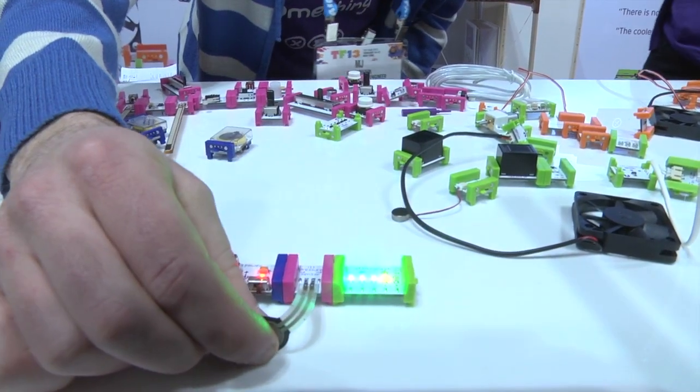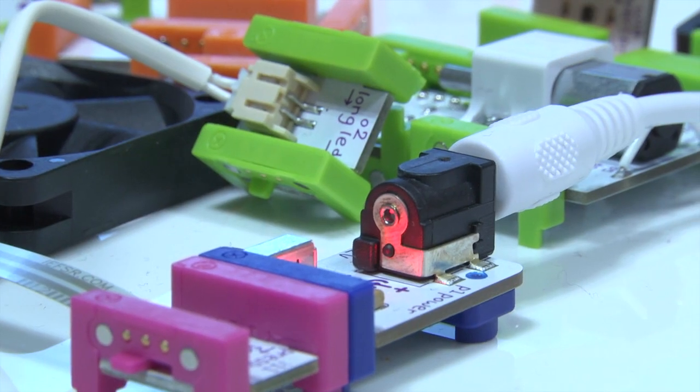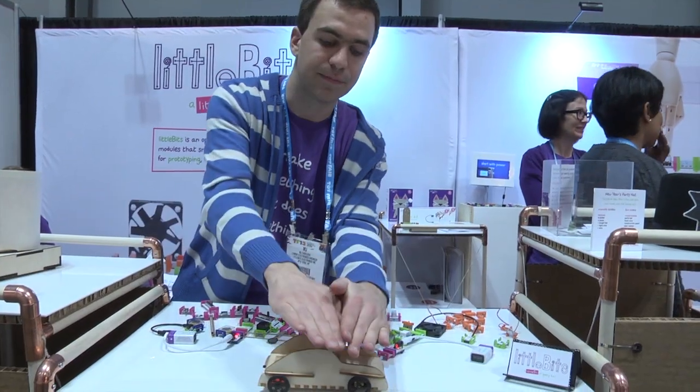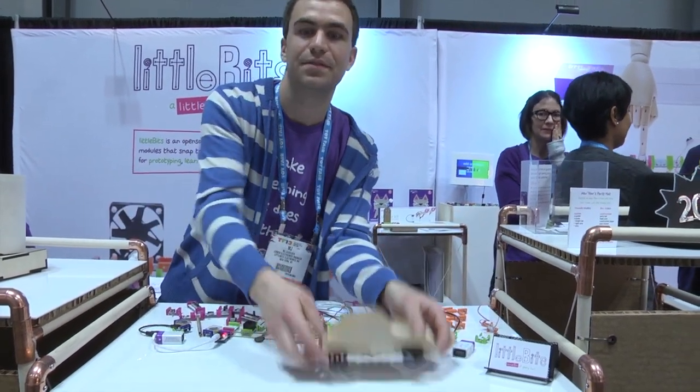Little Bits is basically a growing library of electronics modules that you can use for creative play. No individual bit on its own is going to do anything interesting until the user thinks creatively and puts things together to make stuff happen.